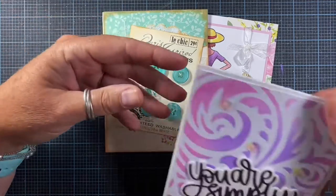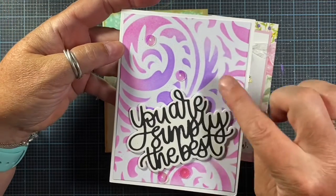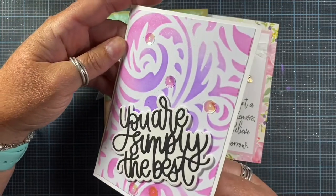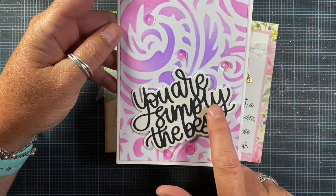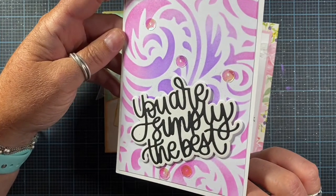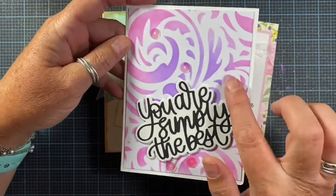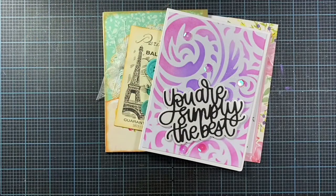Another card from Gabby says 'you are simply the best' and it looks like she brushed through a stencil with various different colors of ink. She spritzed it with some glitter spray so it's really pretty, and then this sentiment is die-cut in black with what looks like a shiny or glossy cardstock background. And then she has some really pretty sequins on there as well. Very beautiful.